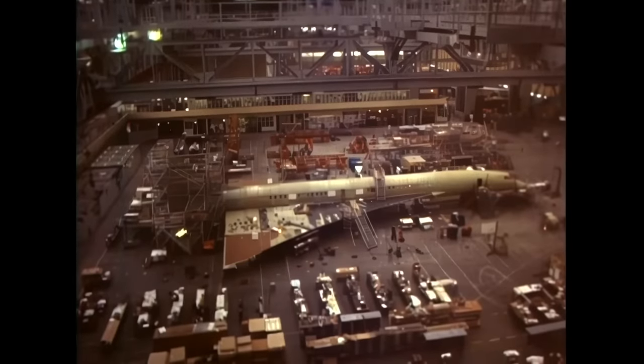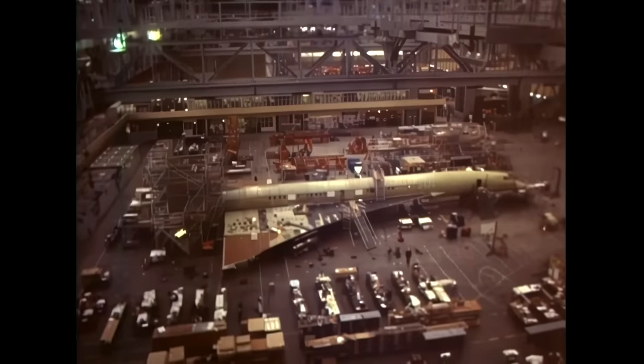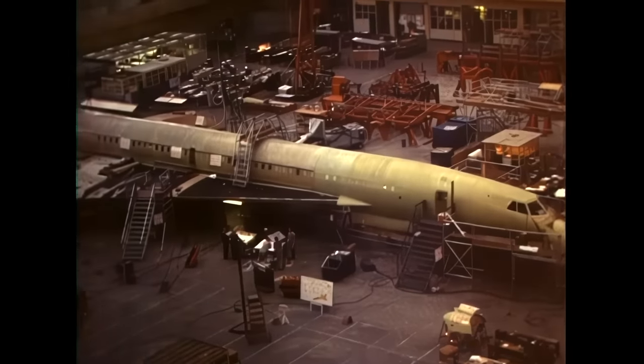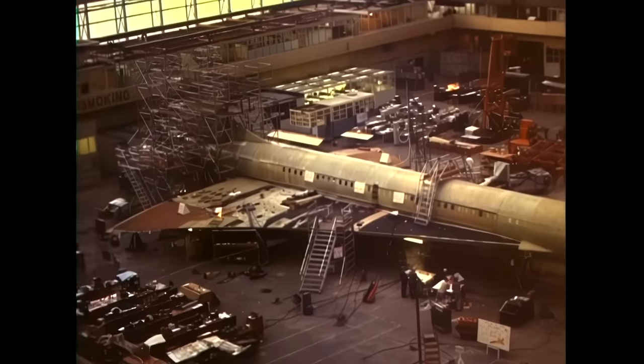At the Filton BOAC factory in Bristol, British workers laboured on Concorde 002. Because of the Anglo-French double production line, a new way of manufacturing aircraft came into being. Previously, airplanes had been assembled as a shell, then components inserted inside.